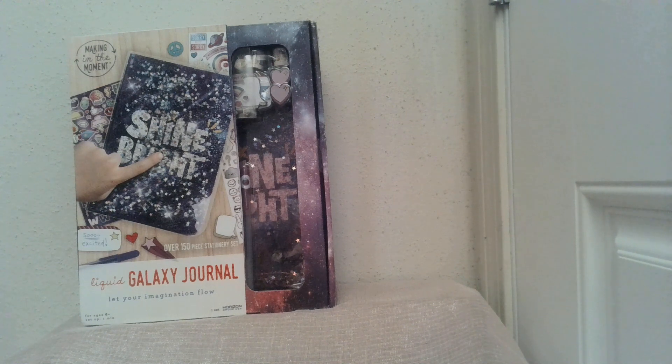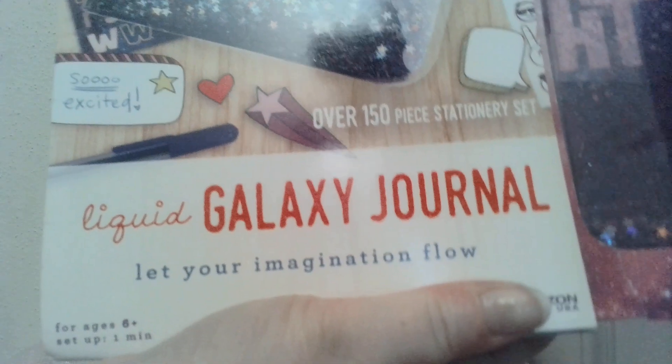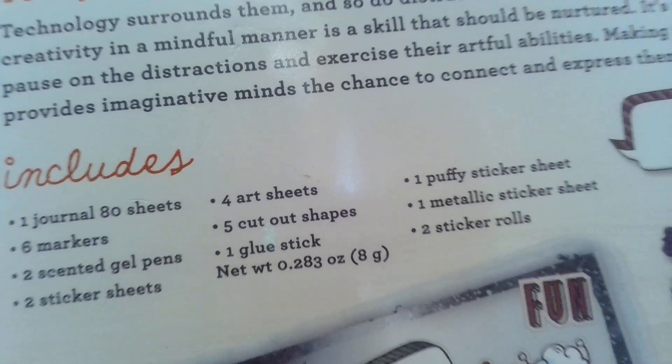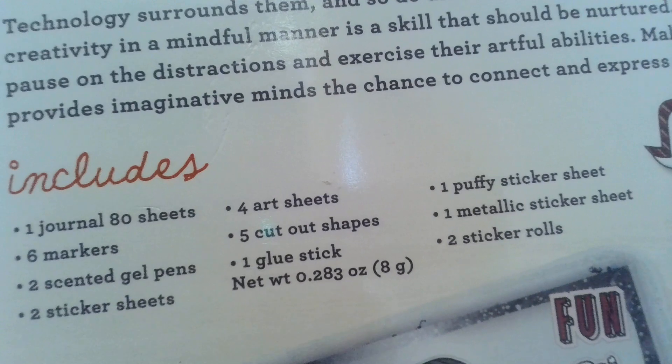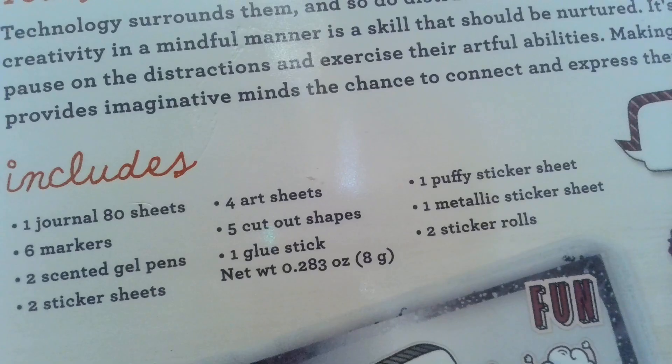I want to show you the most elite and fancy journal I've ever seen. This one is called a liquid galaxy journal — it says to let your imagination flow. There is a movement and a glow inside it; it's liquid and you can see the little glitter move around. It also comes with a lot of extras — the most deluxe set I've ever seen: markers, sheets, stickers, gel pens, glue sticks, cutout shapes, art shapes, and not only stickers but rolls of stickers.